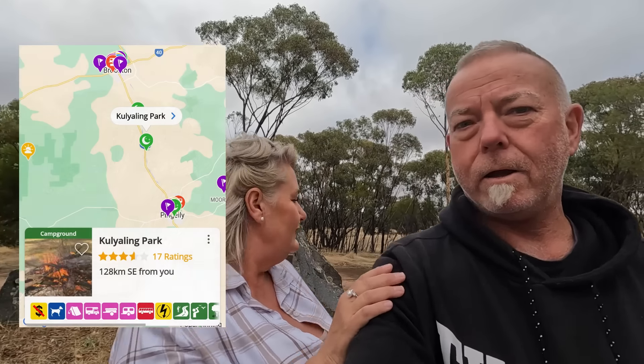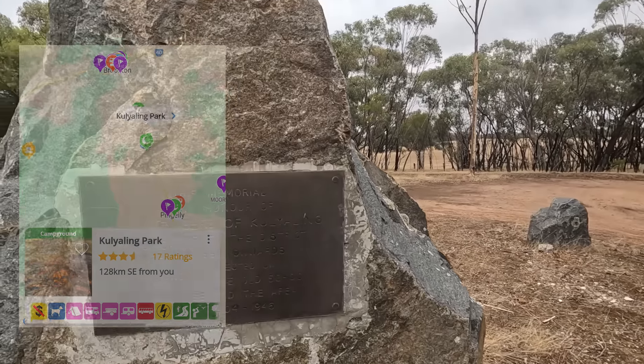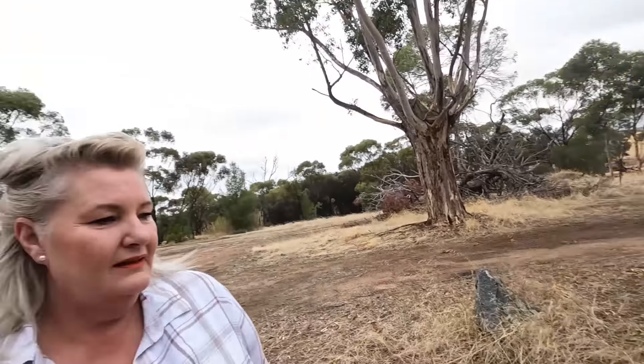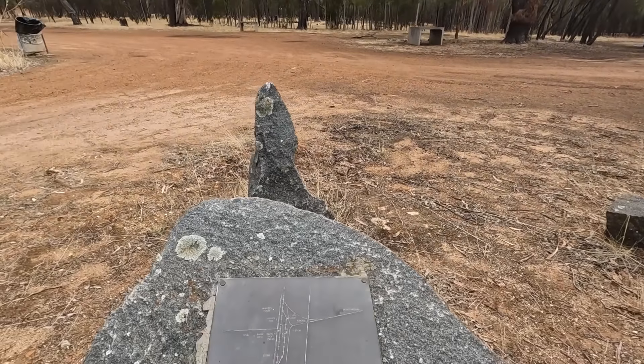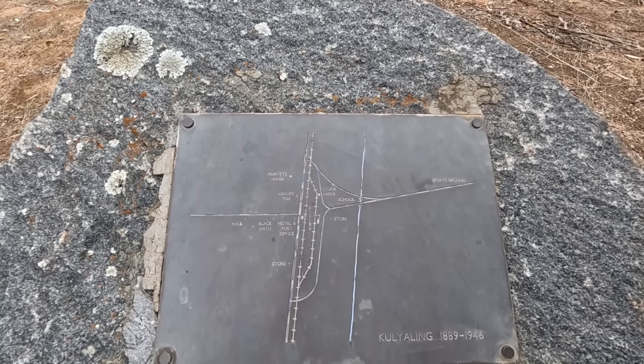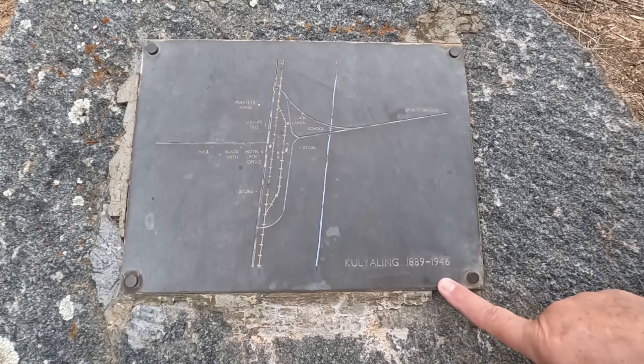Good morning! We went to Wandering and decided not to go back towards civilization - we came back out to Pindily and then up to an old town site called Coolyaling. We'll put it up so you can have a look - sorry if it's pronounced wrong. Down here it used to be a town site which no longer exists - 1889 to 1946.